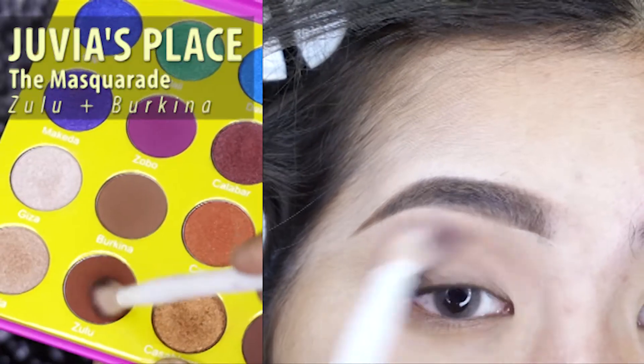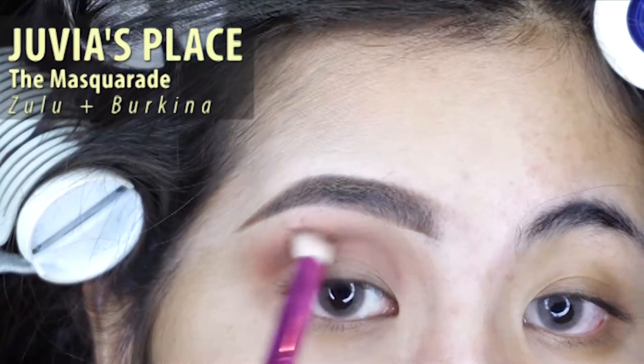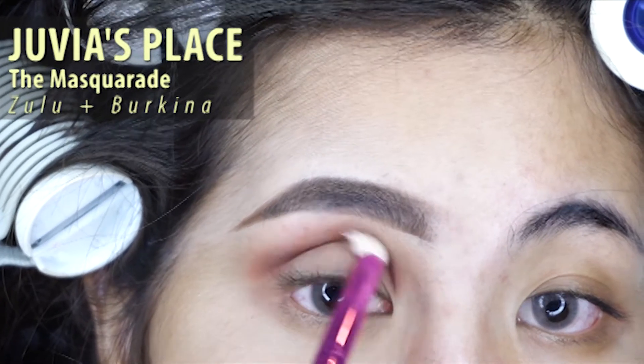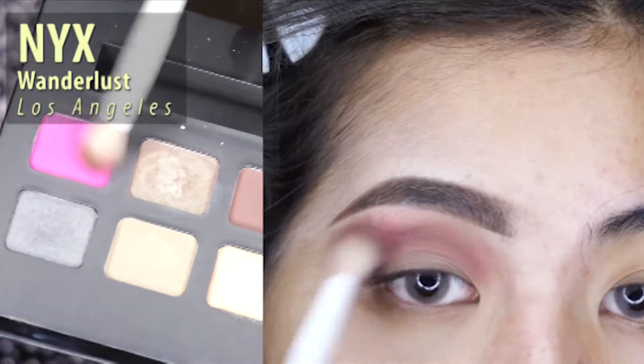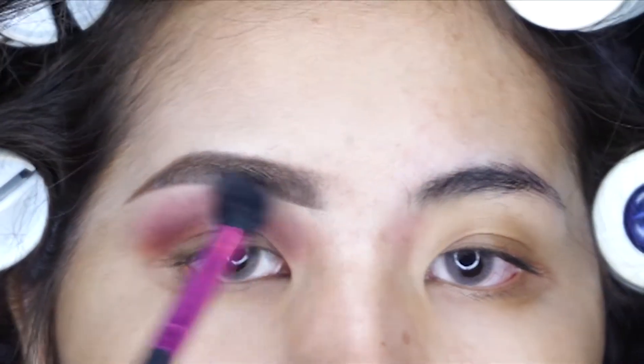Next I'm taking Juvia's Place in the color Zulu and Burkina and just blending it to my crease using a smaller brush. Next I'm using NYX Wanderlust Los Angeles and taking the color pink here and adding it, and then just blending it with a clean brush.